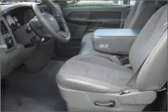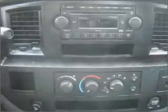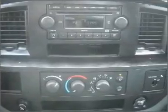Air conditioning, power door locks, power windows, power steering, cruise control, an AM-FM stereo with a CD player, and an adjustable tilt steering wheel. Call today to schedule a test drive.